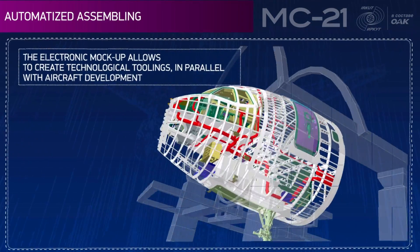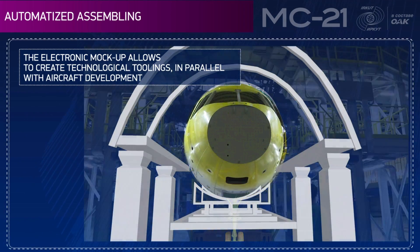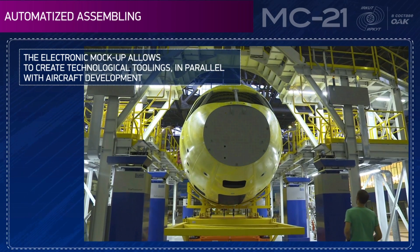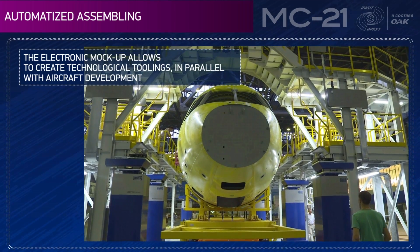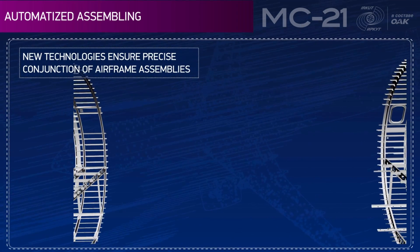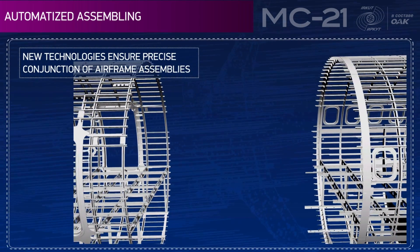The electronic mock-up has allowed the creation of technological toolings in parallel with aircraft development. New technologies ensure precise conjunction of airframe assemblies.